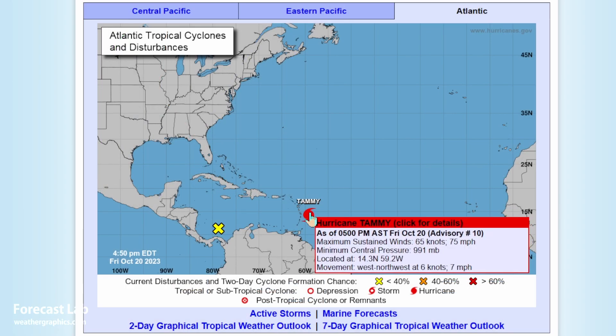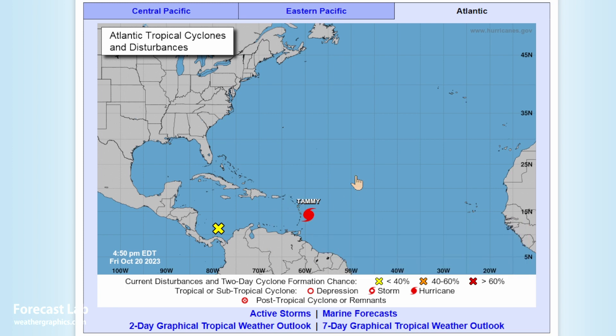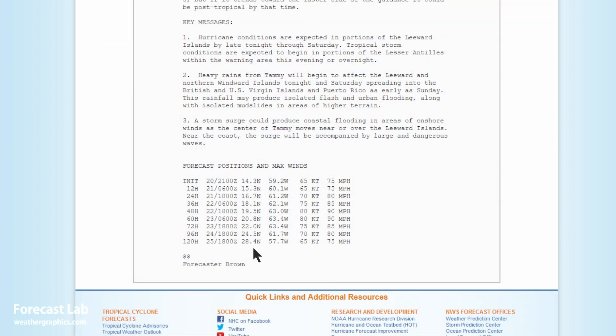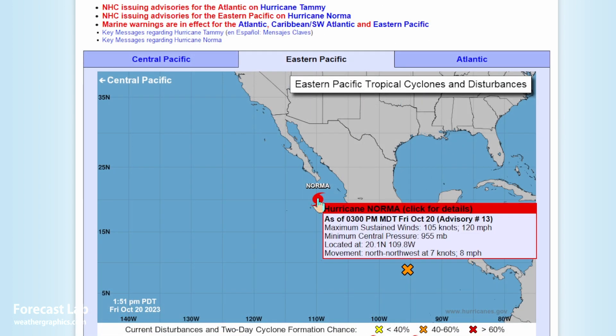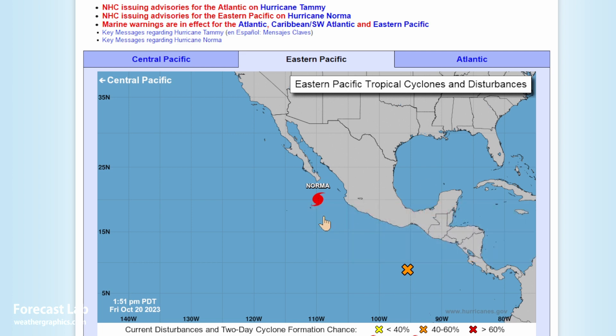Checking out the tropics: Hurricane Tammy is a low-end category one storm that will affect the Leeward Islands later tonight into tomorrow. It will remain a hurricane throughout the duration of the forecast with some gradual intensification up to high-end category one.